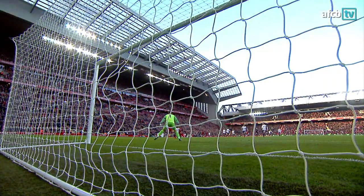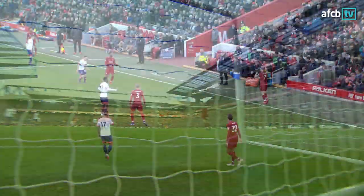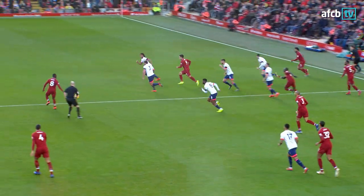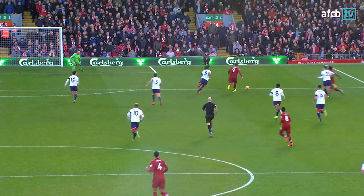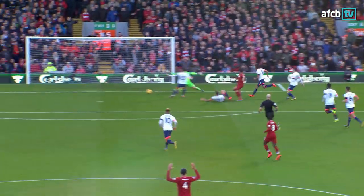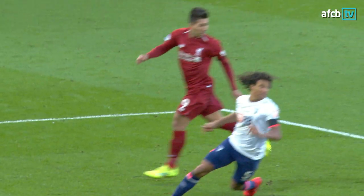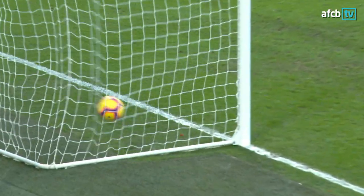Well, you have to say it was an amazing bit of skill to get the goal — a great slide-rule pass. Salah still had plenty to do but managed to find the corner, hard and low. It's going to be an uphill battle now. Just what you didn't want after half-time. It happened at Cardiff, and you know how difficult it was there. This is going to be even harder.